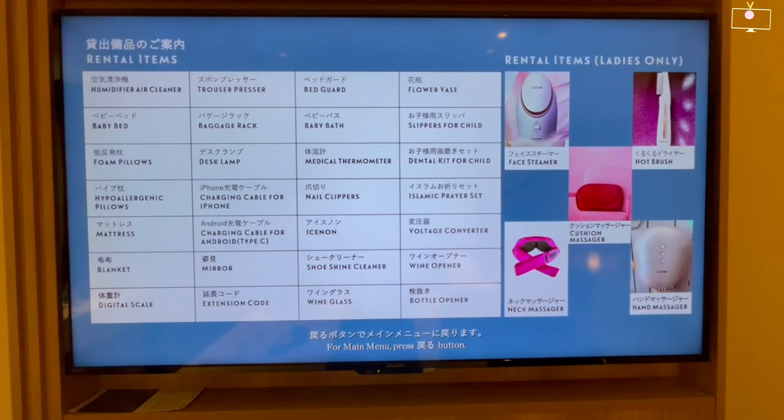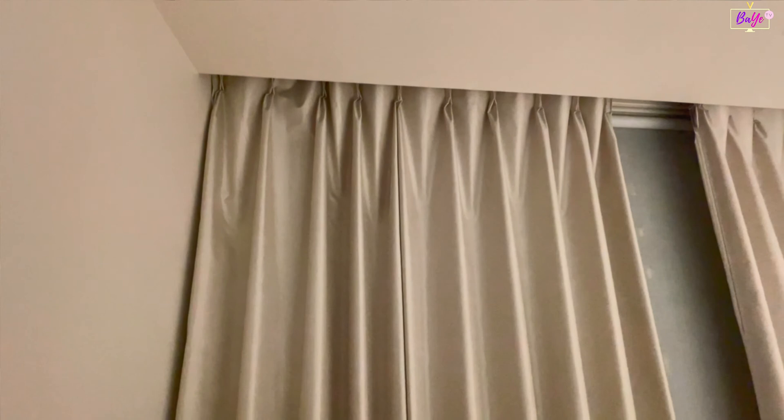Ladies can also rent a face steamer, hot brush, neck massager, cushion massager, and hand massager — all free of charge.